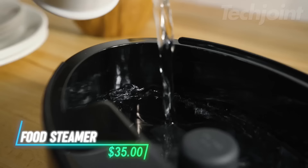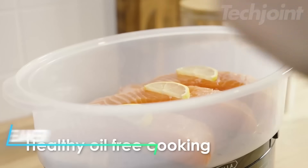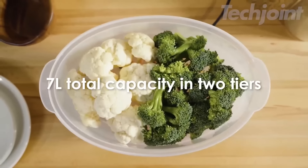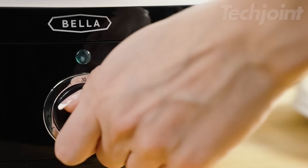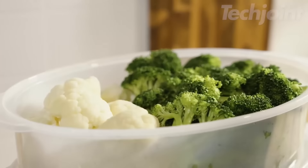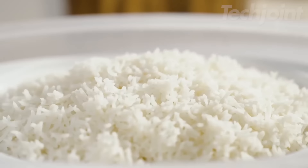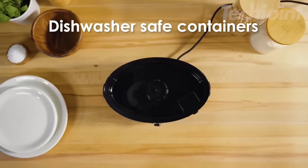This double-tier food steamer offers a space-saving design perfect for kitchens with limited countertop space. With two stackable baskets, it allows you to steam different foods simultaneously, making meal prep faster and more efficient. Whether you're steaming vegetables, seafood, or dumplings, this steamer is a versatile option for healthy cooking. Plus, its compact design makes it easy to store, and clean-up is simple with dishwasher-safe parts.